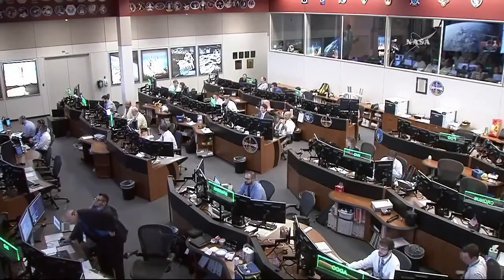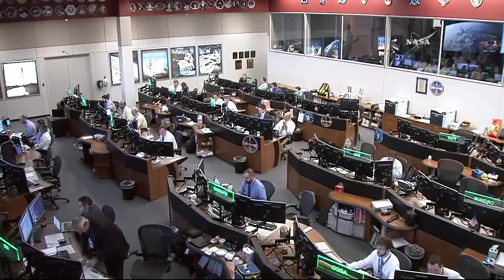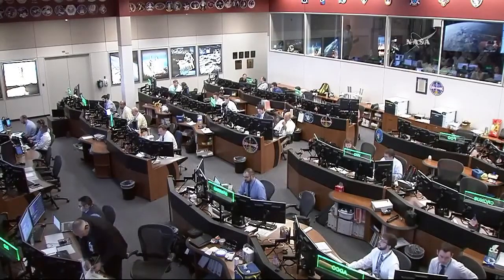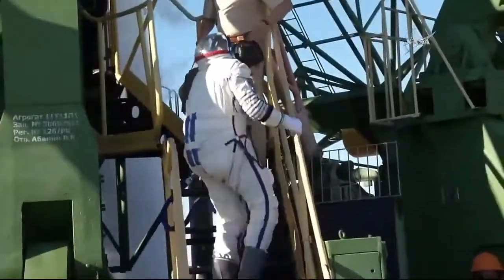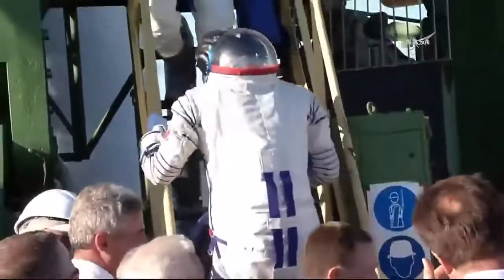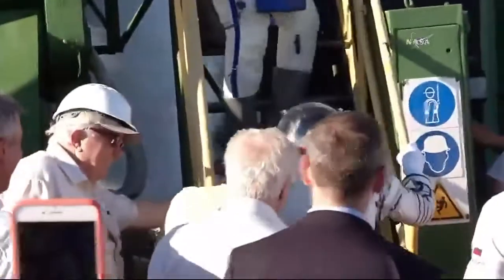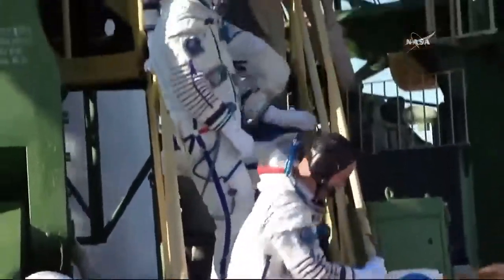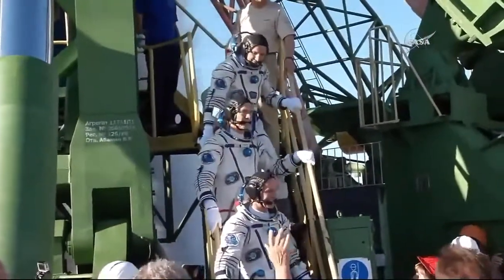The crew members arrived at the pad at about 7:06 p.m. in Baikonur, getting a chance to take a few last-second photos, waving goodbye at the pad, and then boarding the elevator up to the top of the Soyuz. One by one they climb the stairs and get a chance to do one final wave goodbye before loading into the elevator and heading to the top of the Soyuz rocket to get into the capsule, where they've been for almost two hours now.